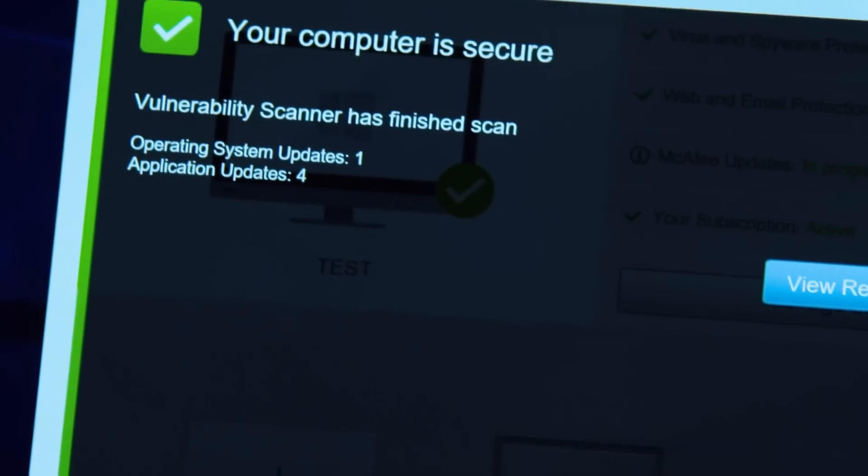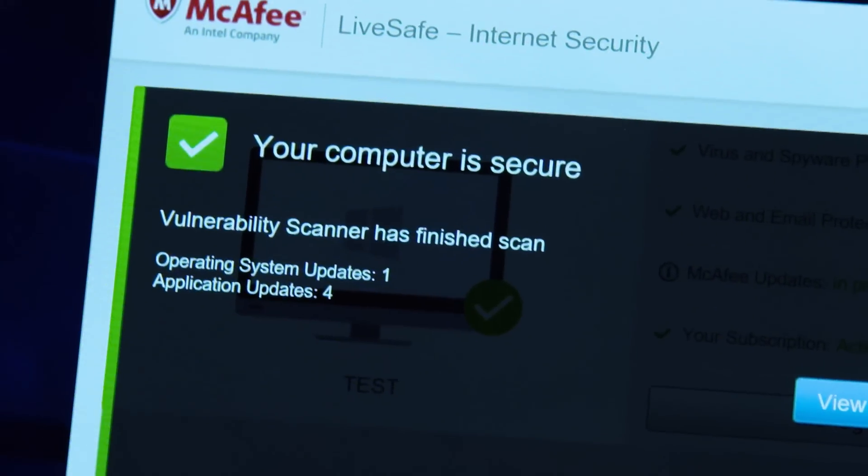McAfee LiveSafe is a great piece of protection software. You can use it on an unlimited number of devices, including desktop PCs, tablets and smartphones. It's perfect for a well-teched-up student.